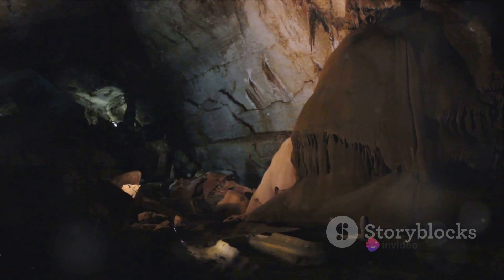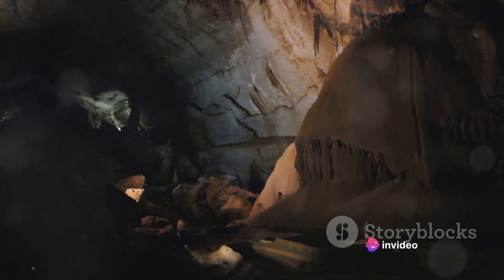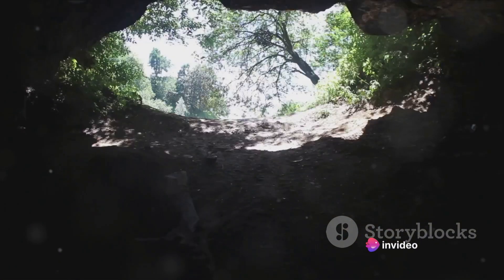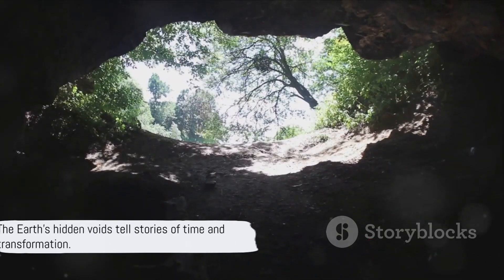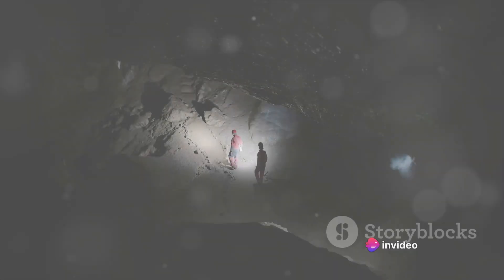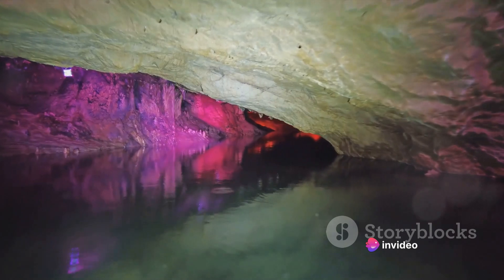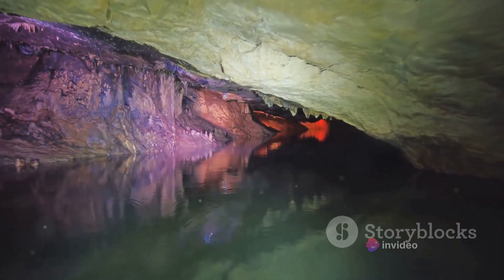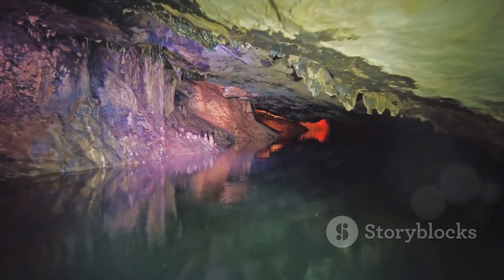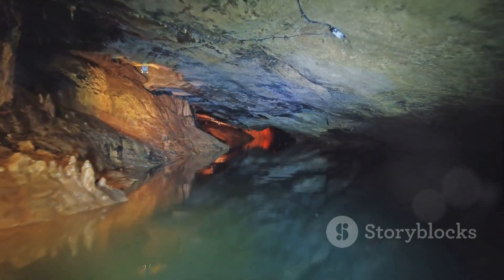Each void, be it a cave, a sinkhole, or a lava tube, holds a unique tale — a narrative of the geological processes that birthed it and the epics it has silently witnessed. But what could possibly live in these dark, seemingly uninhabitable voids? It's a fair question, as these places are unlike anything we're familiar with on the surface. Yet astoundingly, they're teeming with life, each organism a testament to the tenacity and adaptability of life on Earth.